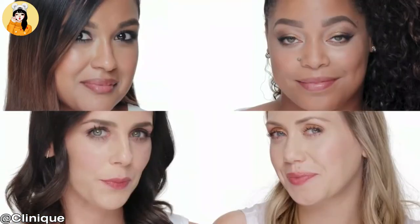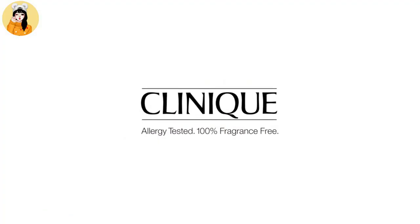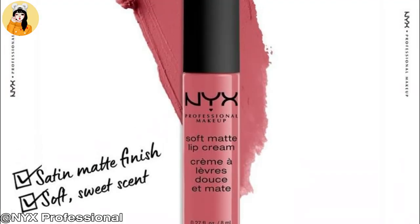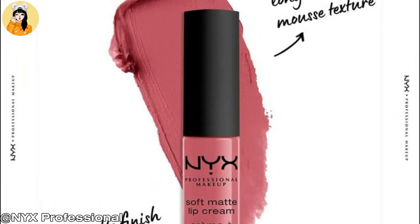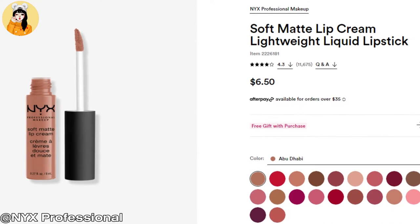Dermatologist tested. Allergy tested. Applied directly to lips. Can easily be layered. Our third product is from NYX Professional and the product name is Soft Matte Lip Cream.